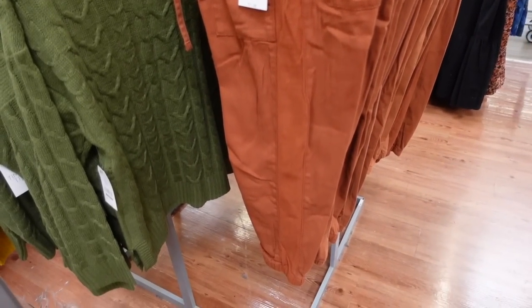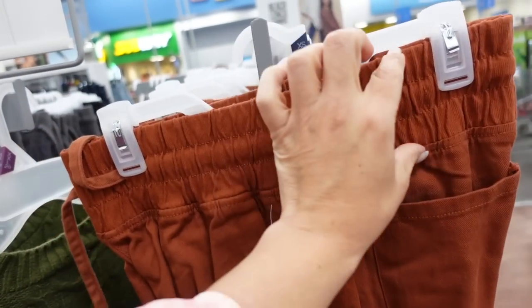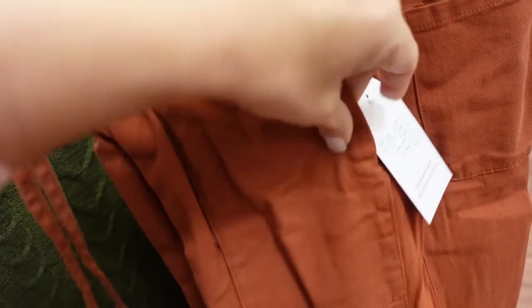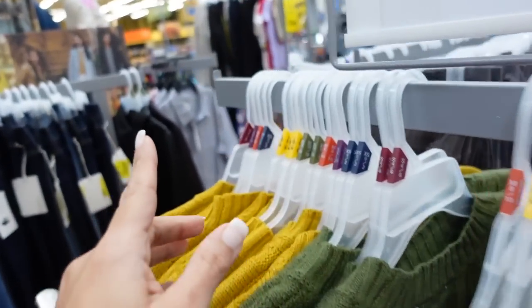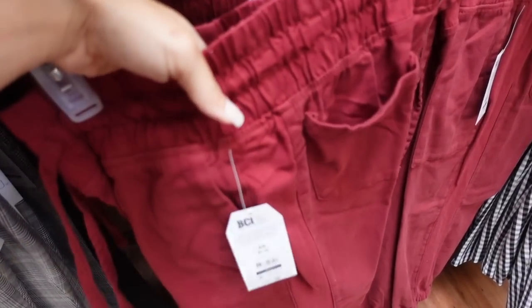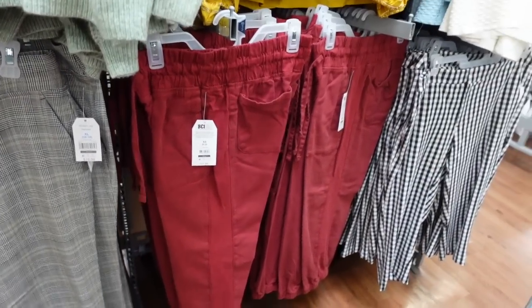They've also brought back this style jogger. I have these in the black and gray. It has an elastic waistband drawstring, side pocket, and they're super comfortable — a little bit more of a shorter fit with ribbed detailing. $21.98 in the brown, they also have the gray. Down below I'm also seeing those joggers in burgundy — a really cute color for the holidays — and black.